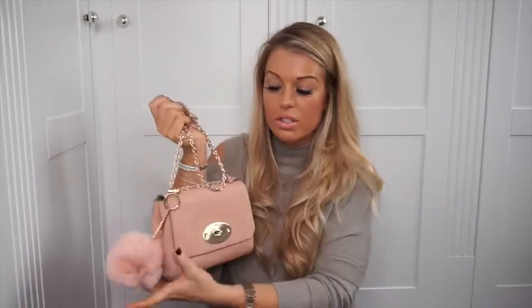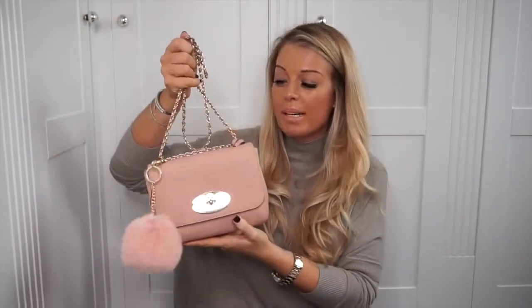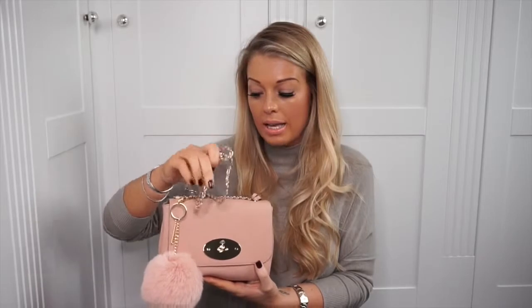Number three is your crossbody bag — really, really practical. This nude colour is great because it goes with loads of outfits. A crossbody bag is brilliant for hands-free situations: if you're a mum, if you don't want to carry anything, or if you need your hands free. It's also great for travelling, holidays, concerts, anything like that. A crossbody bag is absolutely brilliant.